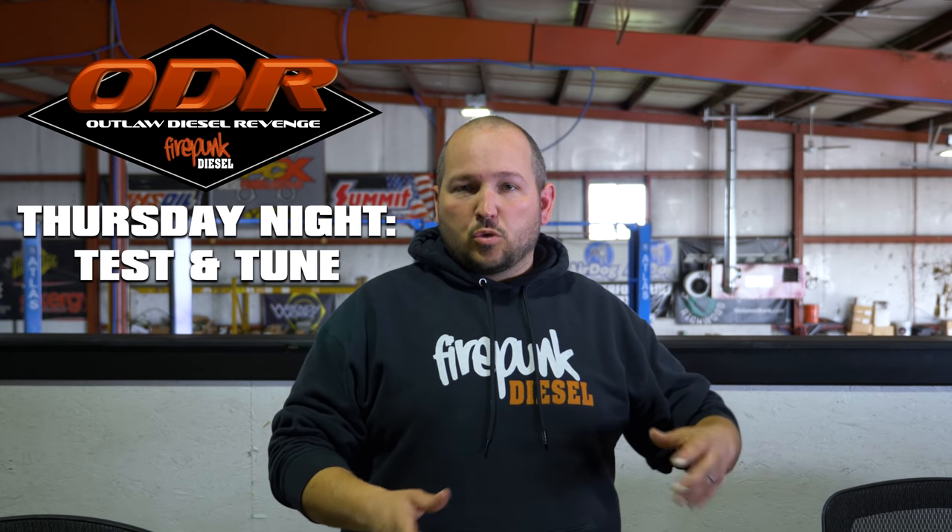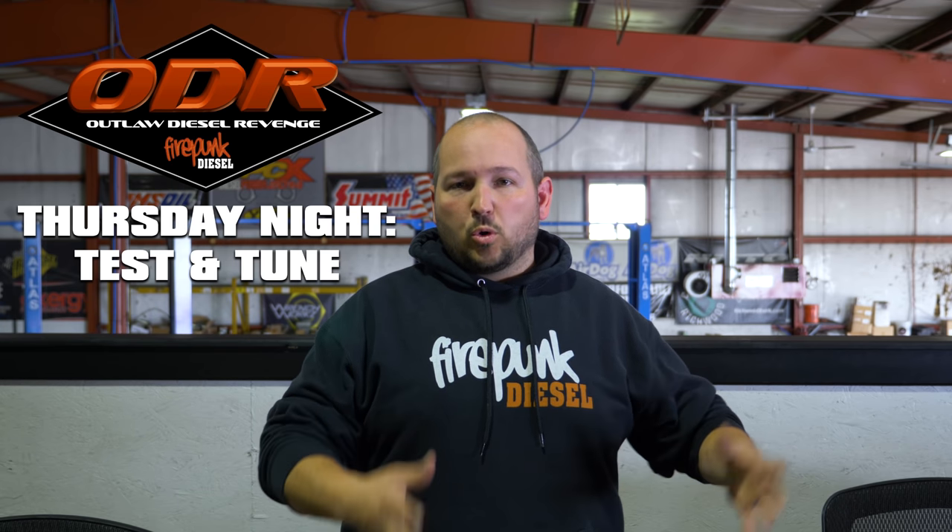Let's talk about the Firepunk race — the Outlaw Diesel Revenge that we are hosting. This is an ODSS points race, race number two of the season. This is May 31st, June 1st at Kilcare Raceway in Xenia, Ohio. It's about an hour from the shop, so if anybody breaks their trucks and needs to fix it, we can bring it down to the shop and get you back on the road. Starting with Thursday night, we have Test and Tune — that's Kilcare's normal Test and Tune night. We're going to let that keep running, so if racers want to come in early and test Thursday night, it's wide open. It's $10 at the gate.